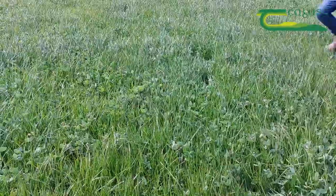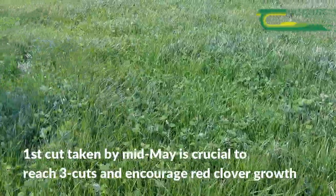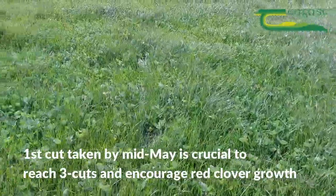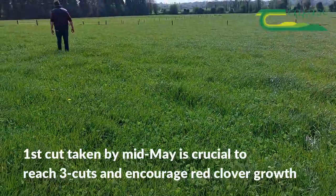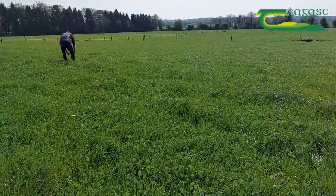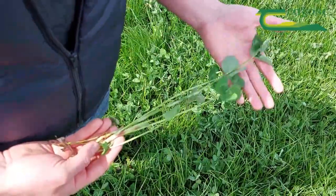There's somewhere in the region of three to three and a half thousand kilos of dry matter per hectare on the paddock here behind us, and this is targeted to be cut in the next three to four weeks. By mid-May you need to be having your first cut taken off your perennial ryegrass and red clover silage swards, and there are multiple benefits to doing this.